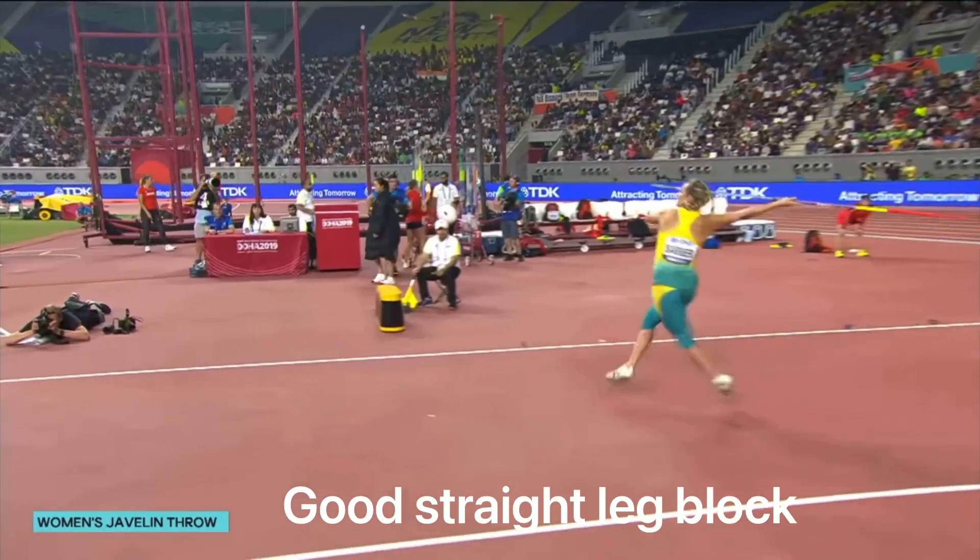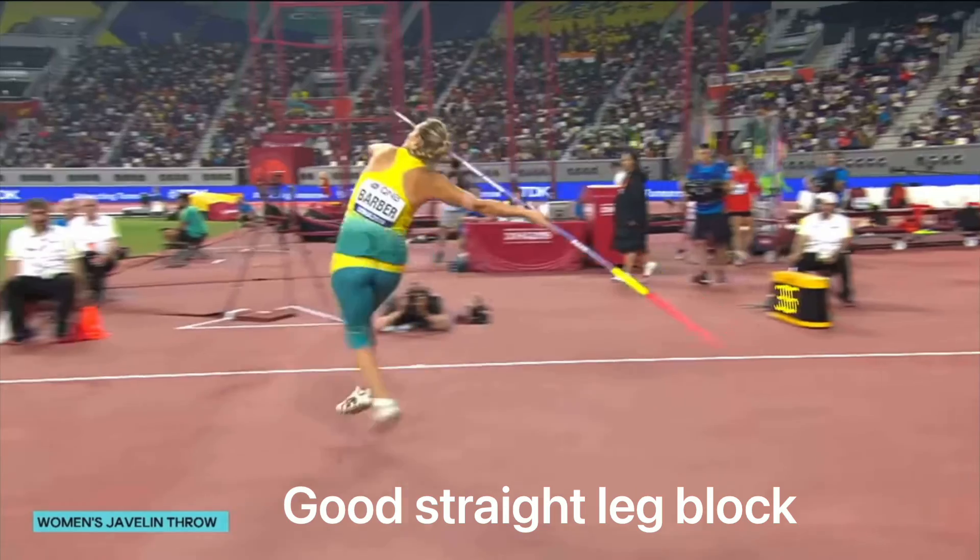Now ideally, what we want that block leg to look like is this. We're going to head to practice right now. I'm going to meet some of the throwers there and try to work on the straight leg block, because it adds so much more power to the throw. Let's get it.